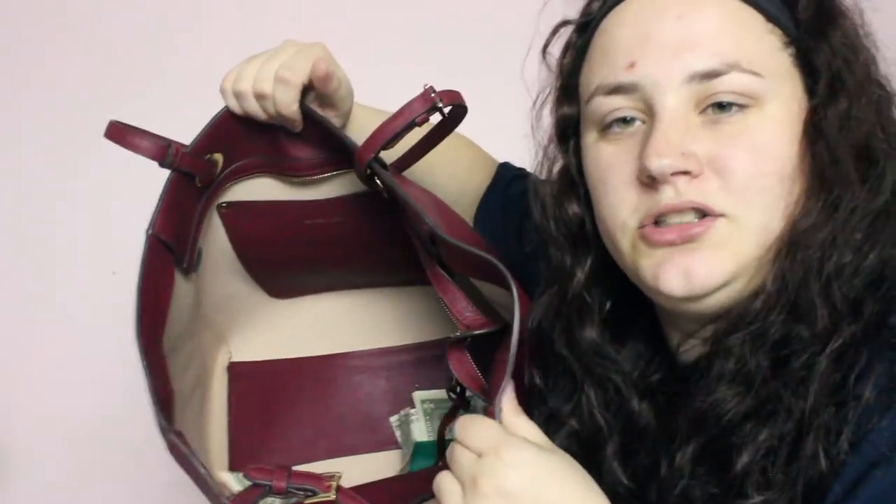I have a chapstick — this is the Burt's Bees Pink Grapefruit Refreshing one. And then at the very bottom I just have a bunch of money. I have four $1 bills, and then I also have $12 worth of quarters in a container labeled 'quarters' because this is what I use for the vending machines at school.